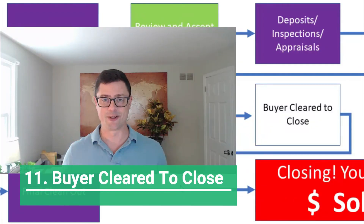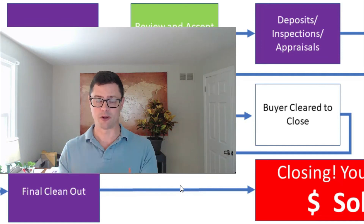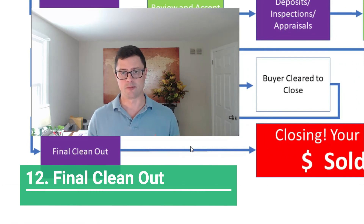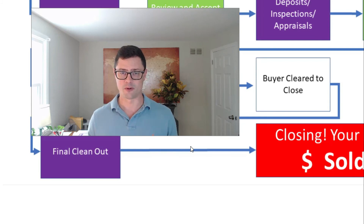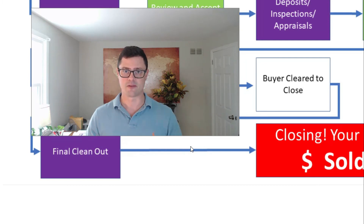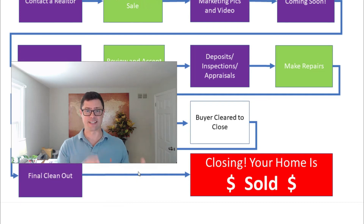Step eleven is your buyer getting cleared to close. They'll receive their final mortgage approval and clear to close, then move utilities into their name. You'll do the final clean-out of your house before they do their final walkthrough, where they confirm repairs are done and the furniture is out. Step twelve is closing — that's where you get paid. You may sign the deed package ahead of time, with the seller and buyer signing separately. All the money is wired to the appropriate locations and you hand the keys to the buyer.